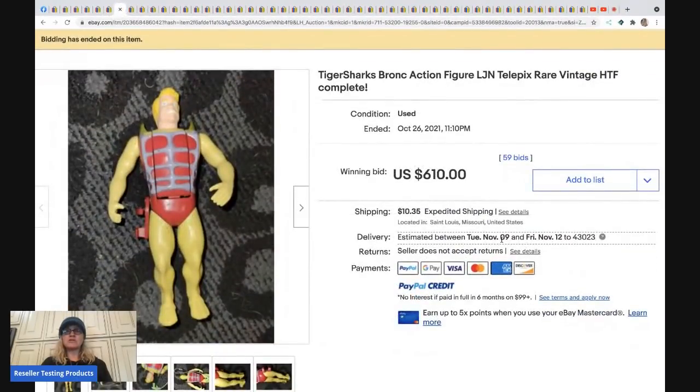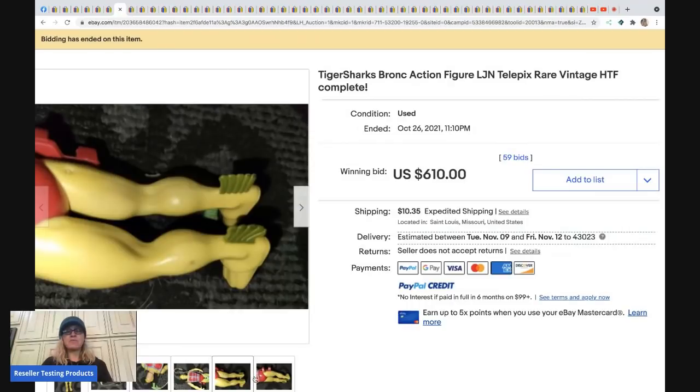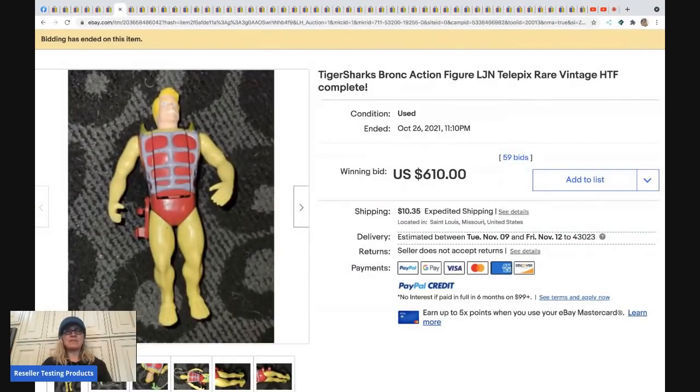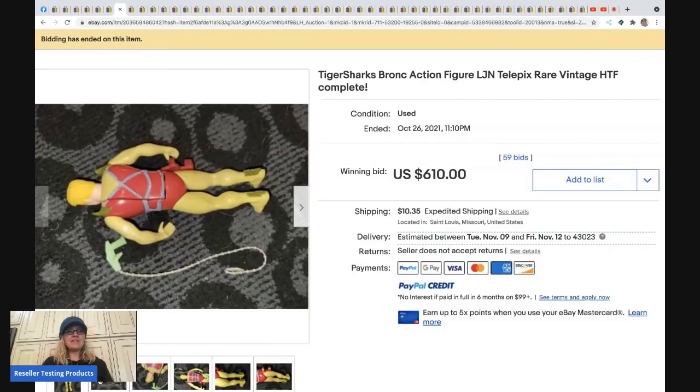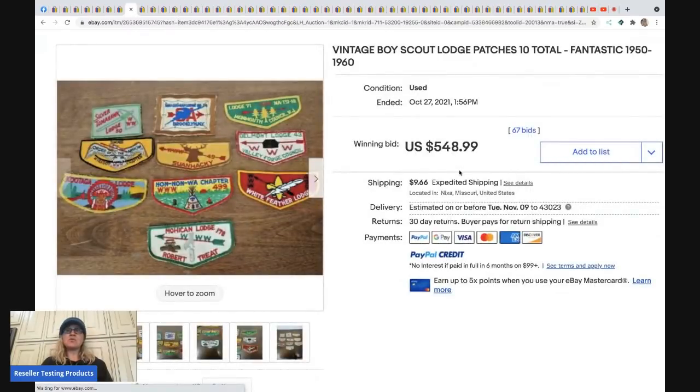The next item is a Tiger Sharks Bronc action figure. A member of my Facebook group noted that the guns or weapons are typically missing, but this one has them, which helped bring up the value. I'd recommend putting the weapon in the first photo — sometimes it's worth more than the figure itself. This sold for $610 plus shipping.